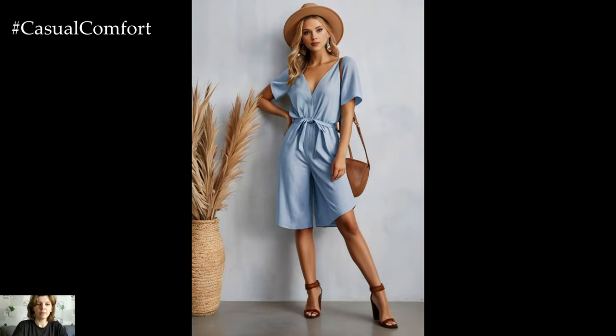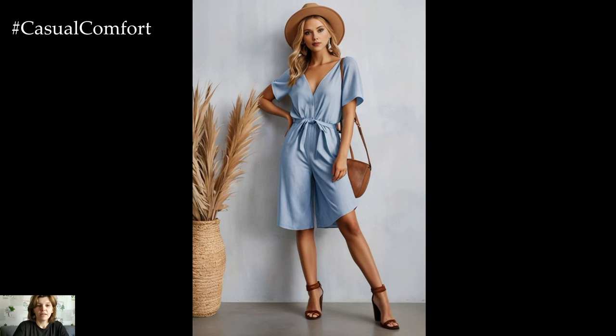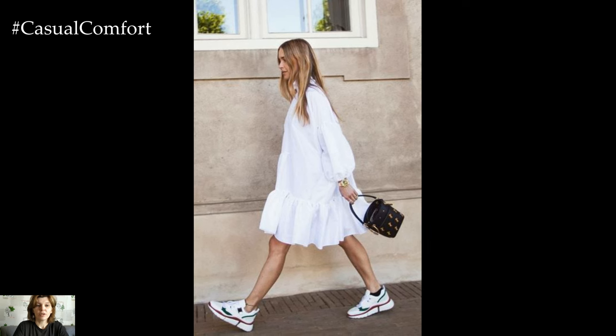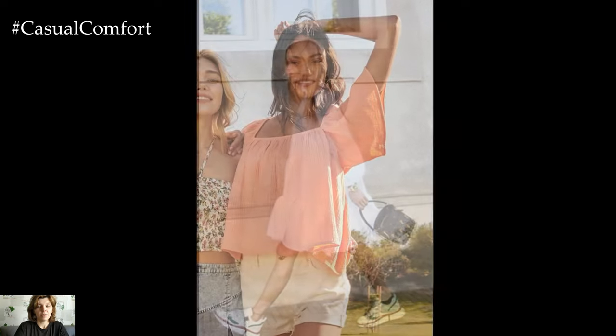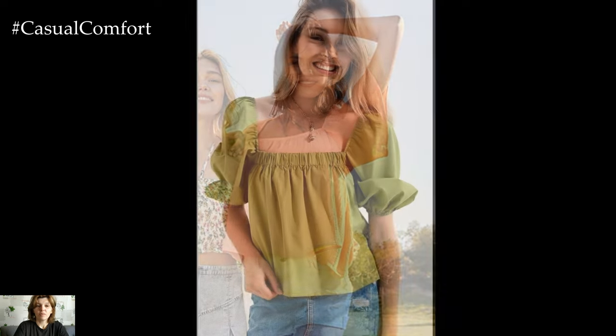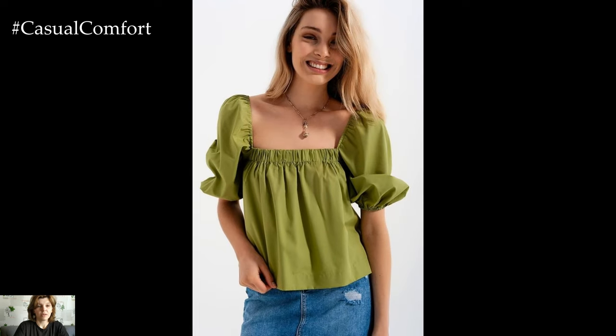In conclusion, embracing a minimalist approach to summer dressing allows you to stay cool, comfortable, and effortlessly stylish. By focusing on clean lines, neutral tones, and high-quality fabrics, you can create a versatile wardrobe that transcends seasonal trends and withstands the test of time. With these 10 chic minimalist summer essentials, you'll be ready to enjoy the season in style, no matter where your summer adventures take you.